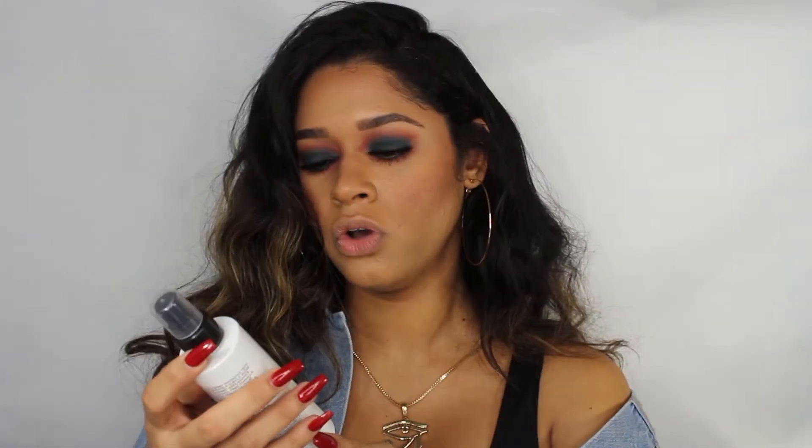Now that we have that mascara on my lower lash, I'm just going to add some highlighter to my face and some lipstick, and we're pretty much done. I am going to spray some illuminating setting spray from Cover Effects — I've been really loving this setting spray porque te da como un brillito. It's really really beautiful, so I'm just gonna go ahead and spray it all over my face.